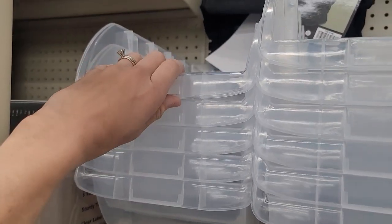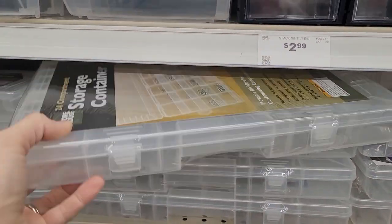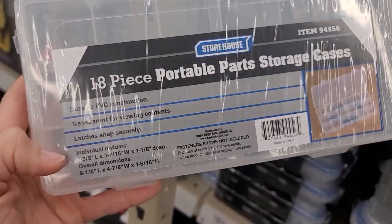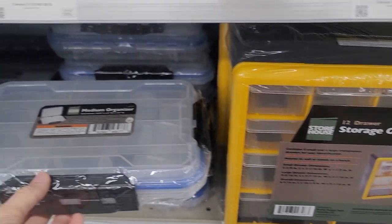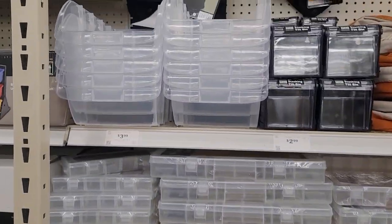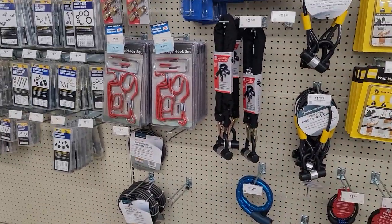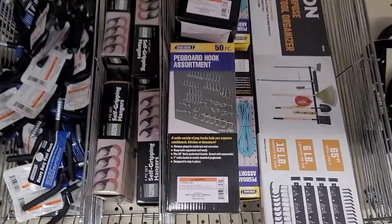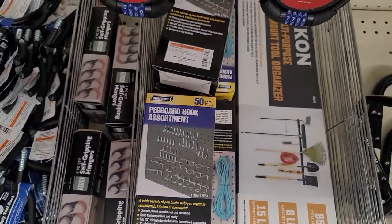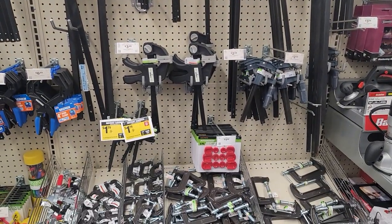You'll find so many organizational bins here — I was looking at those clear ones for my craft room. If you want to make a pegboard for your craft room, they have all the little hooks and things you need here. This is where I got all of mine, and I ended up getting the set.